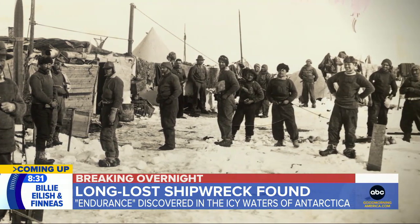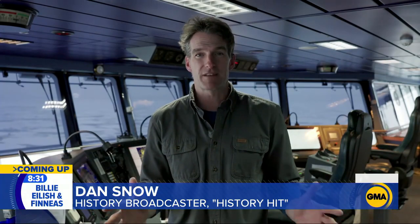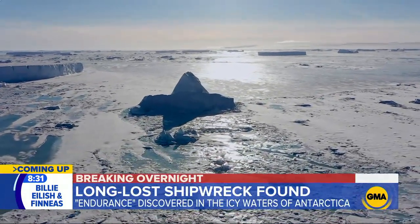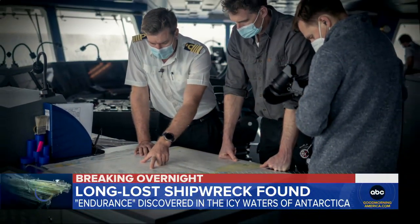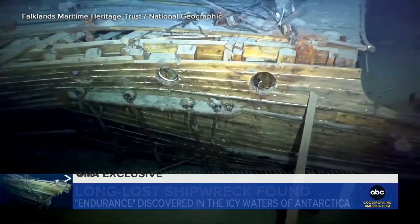It lies 3,000 meters down in one of the most unexplored bits of ocean bed on planet Earth. The sea is covered usually with a shield of sea ice. For years, explorers have searched for the wreck, and now we're getting a look at a vessel that hasn't seen daylight in generations.